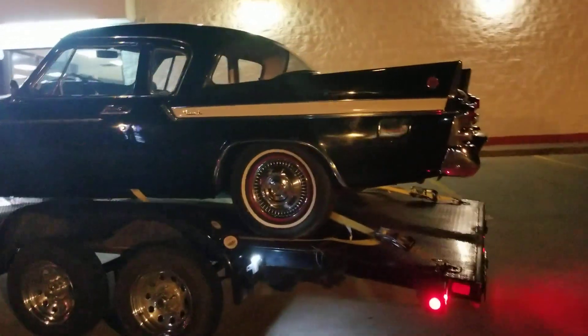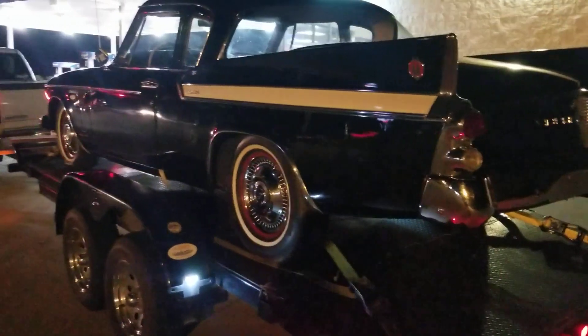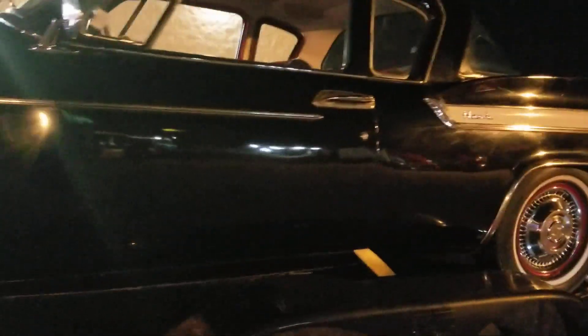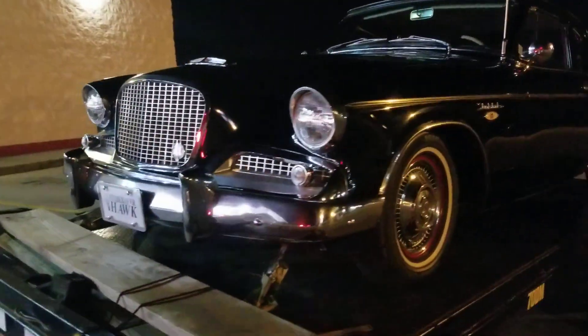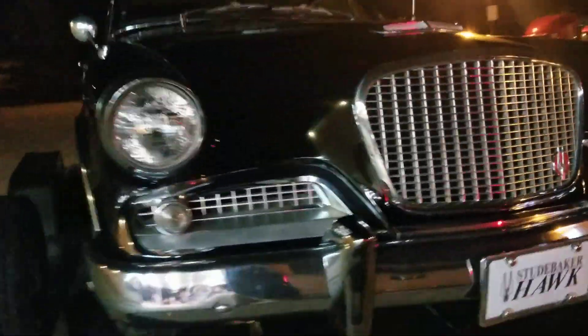We just picked up a '61 Studebaker 289 V8, automatic. Real excited about it. It's a Hawk. This is my parents' car.